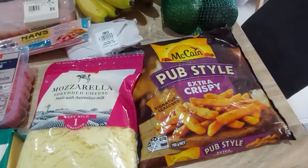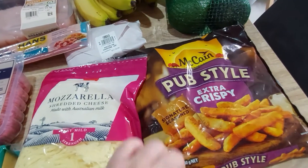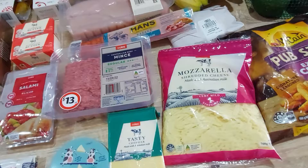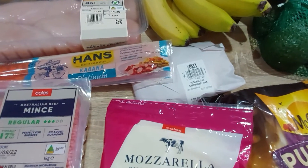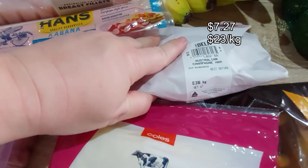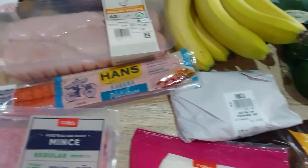We got some McCain pub-style extra crispy fries — I love these, they're yummy. Big bag of mozzarella cheese — our fakeaway this week is pizza. We do the dough from scratch, roll them out, and the kids have great fun doing that. We've got Australian champagne ham from the deli, 316 grams — I'll put the price up on screen.